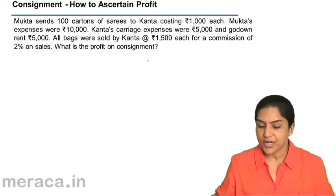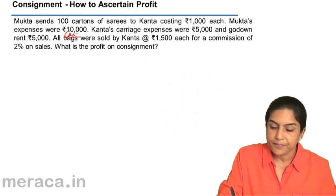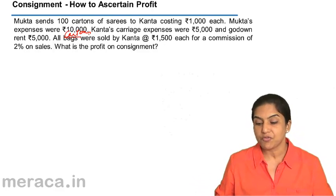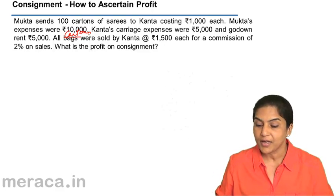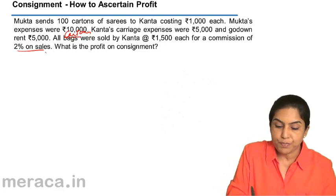All the cartons were sold by Kantha at rupees 1,500 each, so the total sales come to 1,50,000 — that is 1,500 into 100. Commission is 2% on sales.